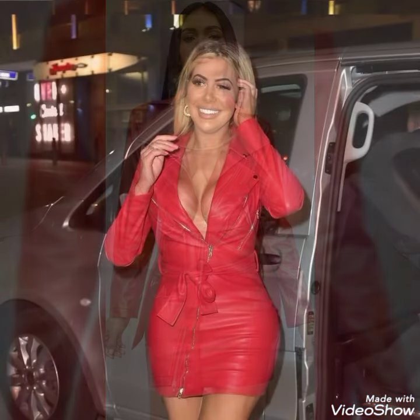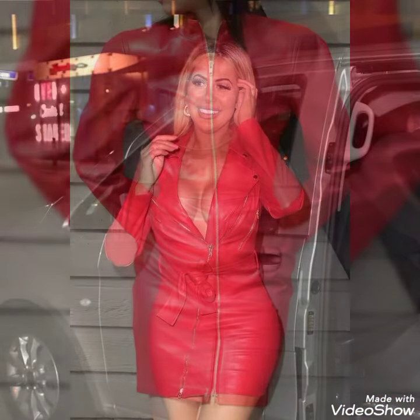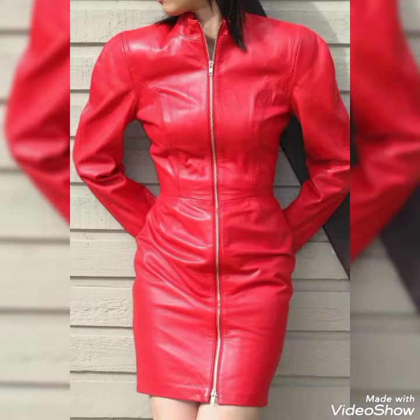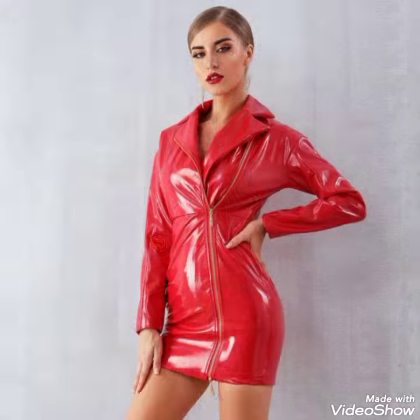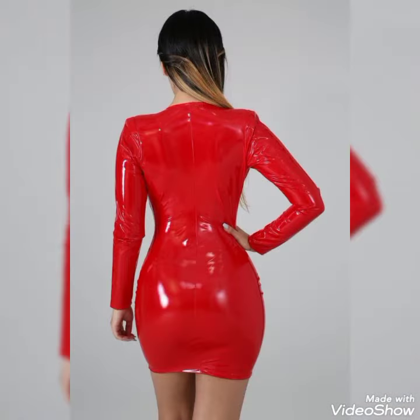today I am sharing with you the most demanding, most gorgeous and awesome collection of leather faux mini dresses. These leather faux mini dresses are very stylish, very charming and attractive with red color.